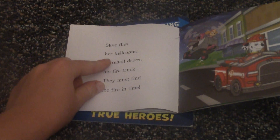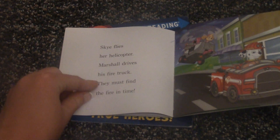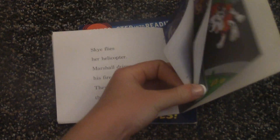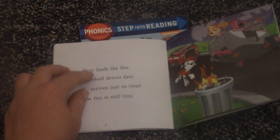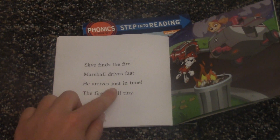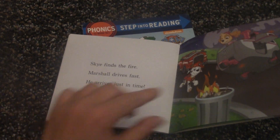Sky flies her helicopter. Marshall drives his fire truck. They must find the fire in time. Sky finds the fire. Marshall drives fast. He arrives just in time. The fire is still tiny.